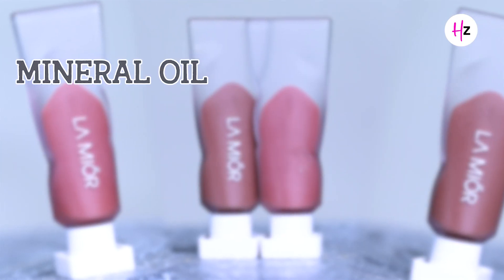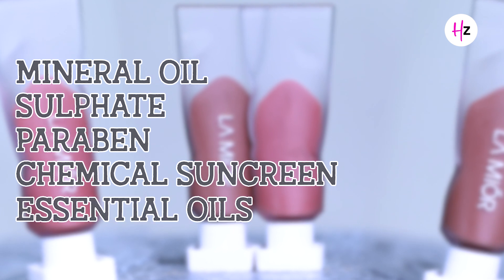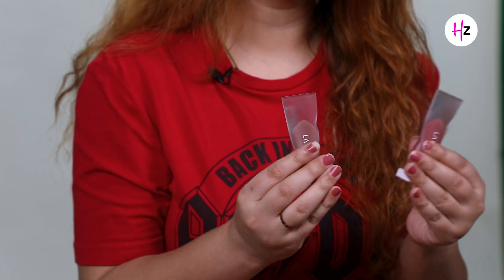With many velvet or matte lipsticks, there are drying ingredients like alcohol and a lot of lead and chemicals. The best thing about these lipsticks is that they are free from all harmful chemicals — mineral oil, sulfate, paraben, chemical sunscreens, essential oils, talc, and even drying alcohol. So now let's do the swatches and see whether these lipsticks are as hydrating as they promise to be.